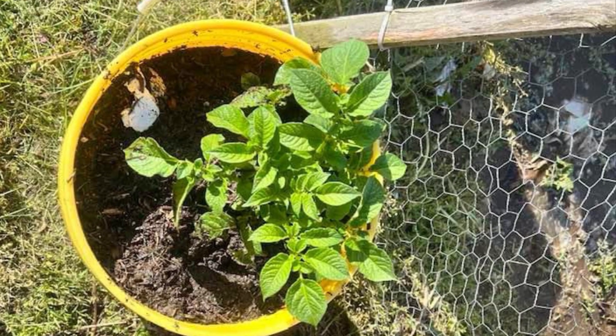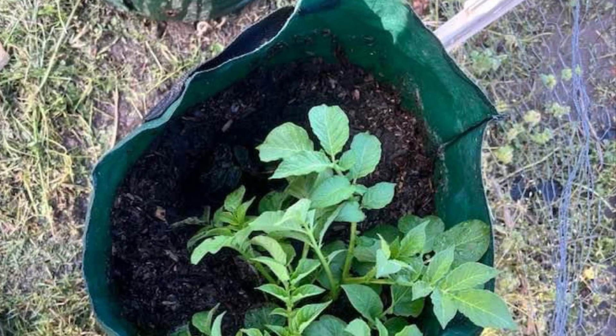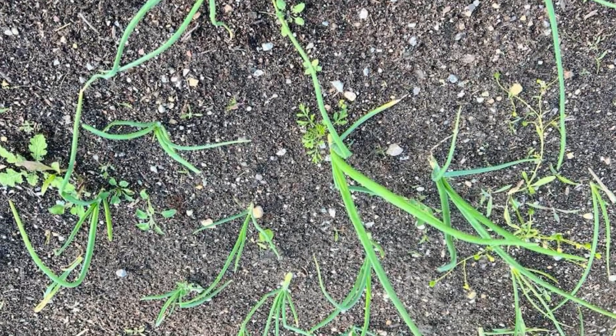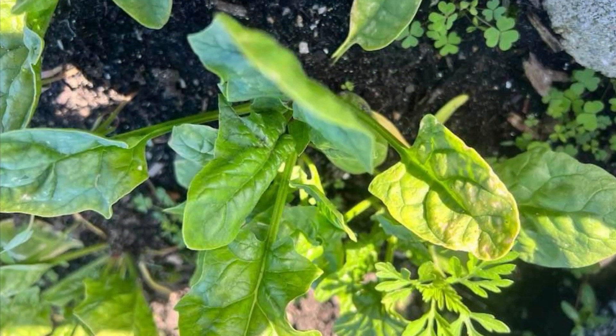These are our potatoes — they're actually now starting to bloom and doing pretty well. And here's some of our little onions that we put out. This is our strawberry bed and they're just going crazy with blooms.